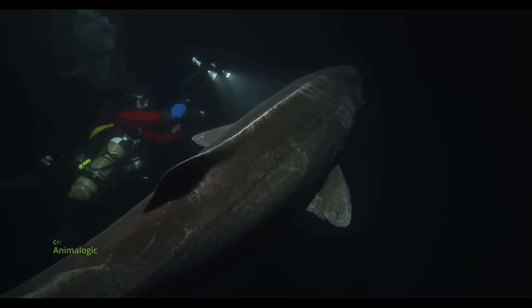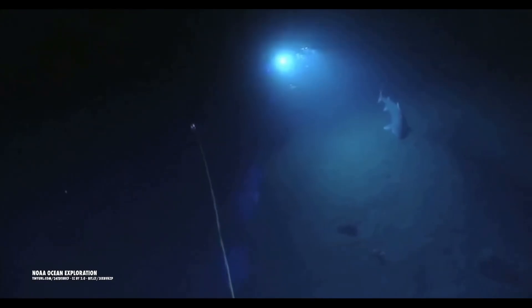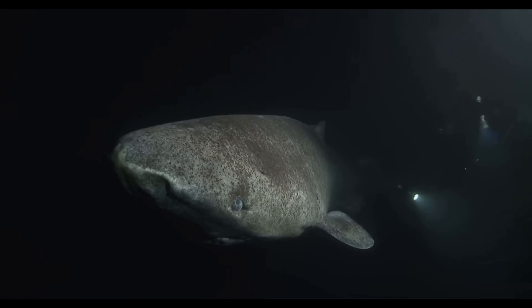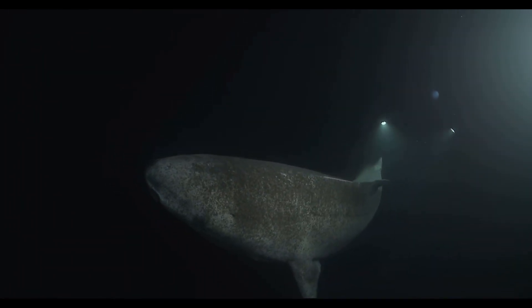In the frigid waters of the Arctic and North Atlantic, the Greenland shark reigns as one of the ocean's most enigmatic inhabitants. With a lifespan stretching centuries and a sluggish metabolism suited to the depths, this deep-sea giant is a living relic of a bygone era.